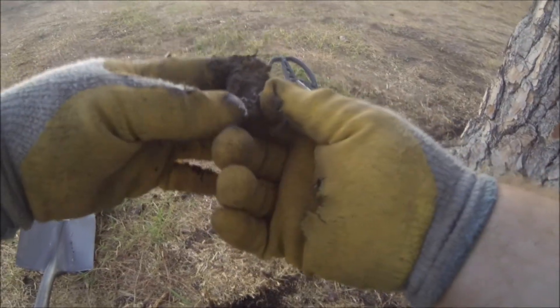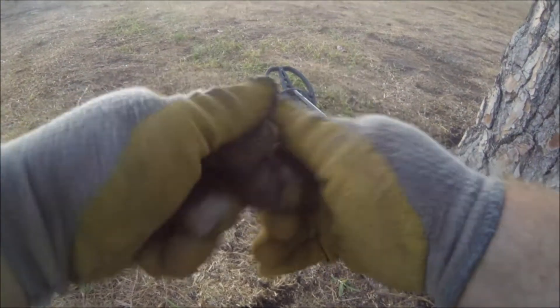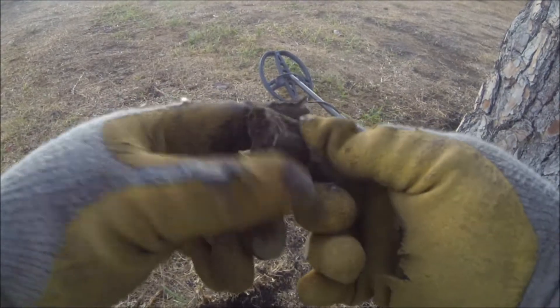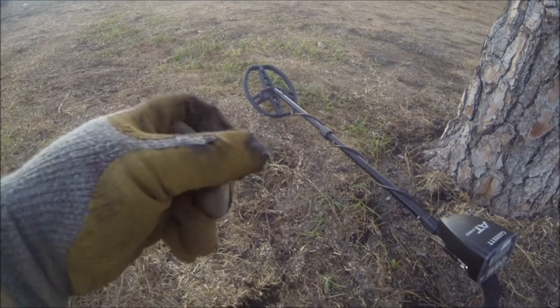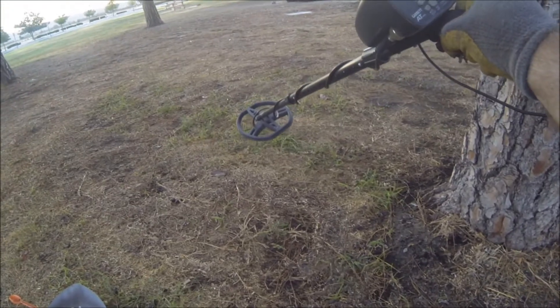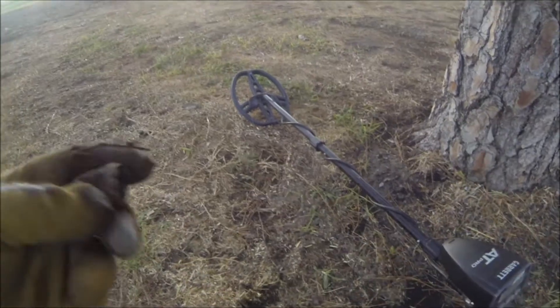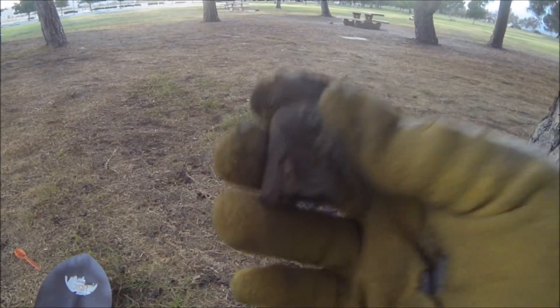I just found this. What the heck is that? It's silver. Comes up at 80. We have to clean that up and see what that is. That is a trip. What is that? I'll clean it up and show it to you later.